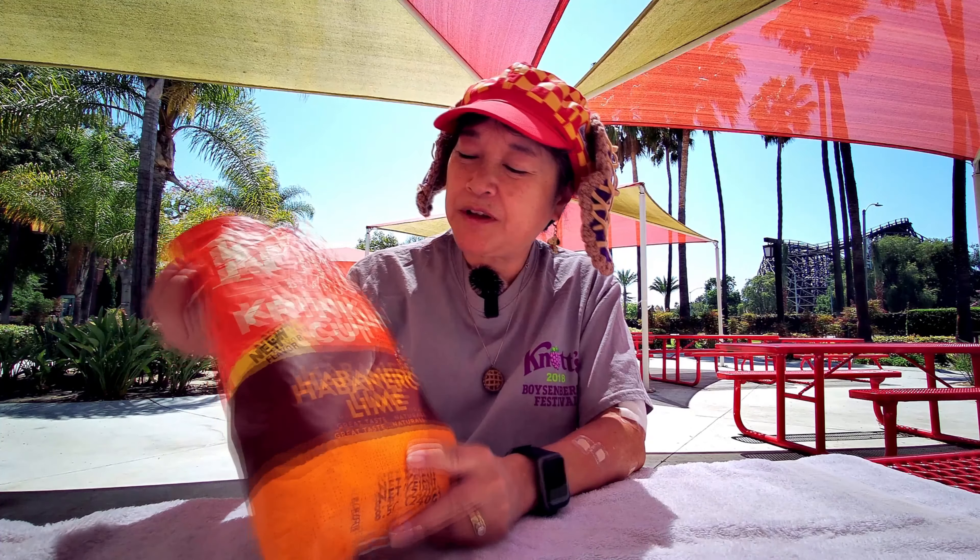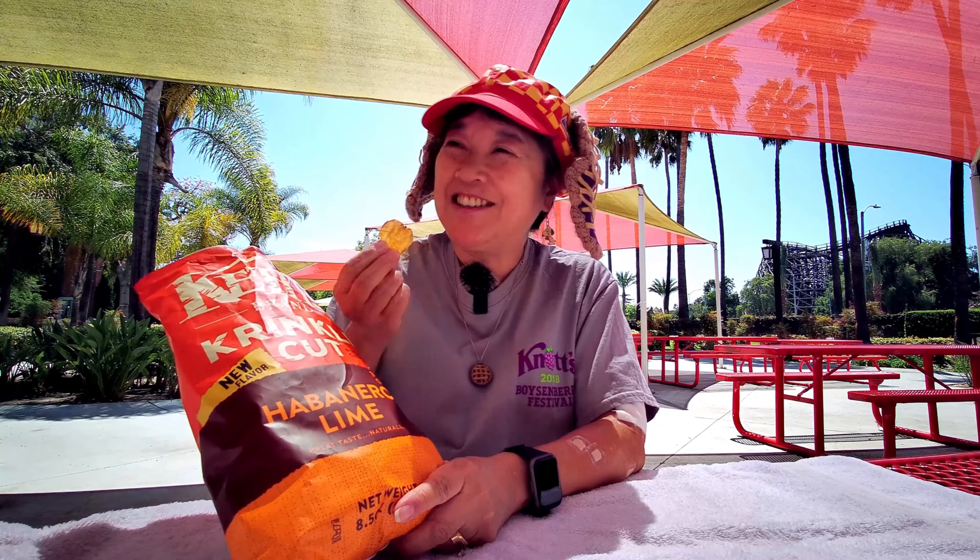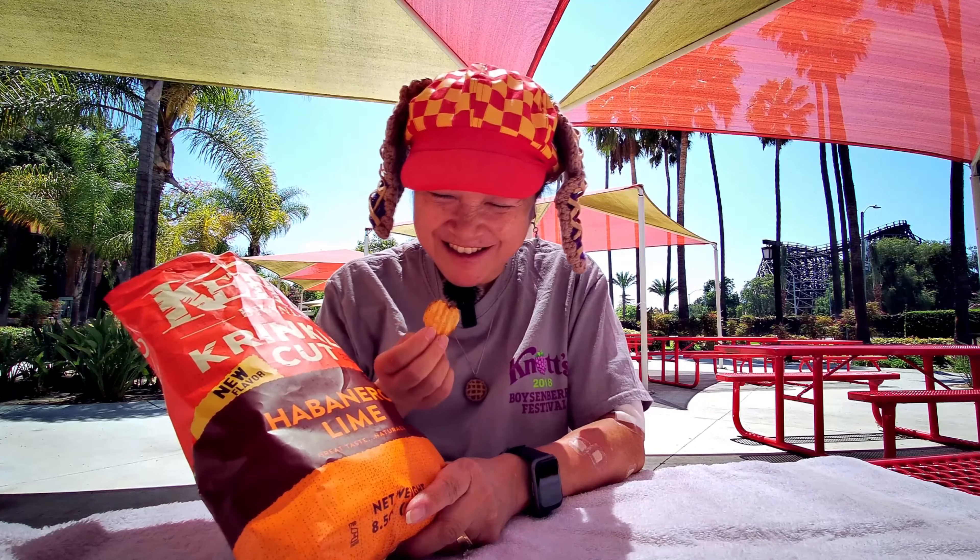If you want to try these out, we bought them at Ralph's, but I think we've seen them at other major grocery stores, Target, and Walmart. I'm not gonna eat anymore except for the last one because it's really hot. Remember to like, comment, subscribe, and click on the notification bell and select 'All' so you get notified every time I upload a new video. I'm gonna eat this last small chip.